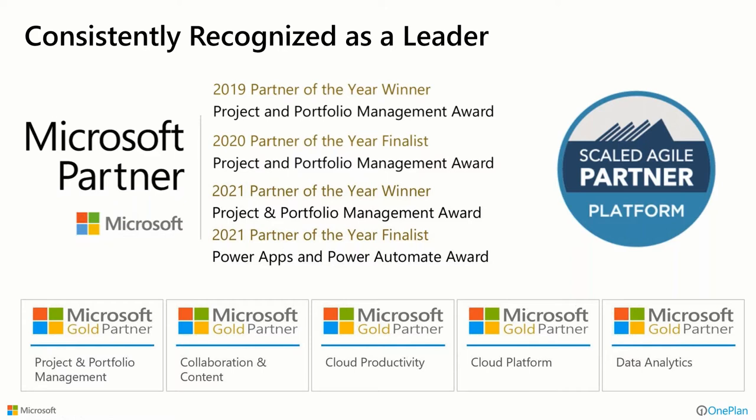So who are we? We're OnePlan Solutions. We are the current Microsoft Partner of the Year for Project and Portfolio Management. We're also a finalist for the Power Apps and Power Automate Award. We are a longtime partner in this space, continually trying to come up with new solutions to help our clients with their project and portfolio management needs across a variety of platforms in the Microsoft space — this one today obviously focused very much on the Microsoft Teams platform.